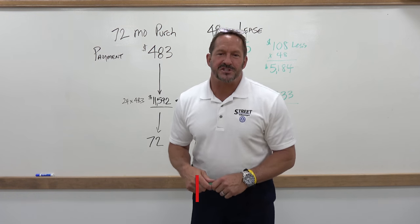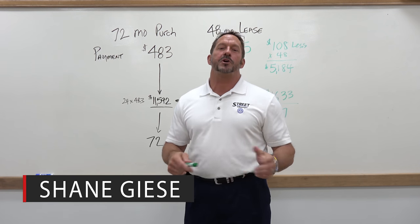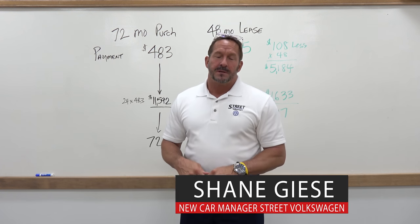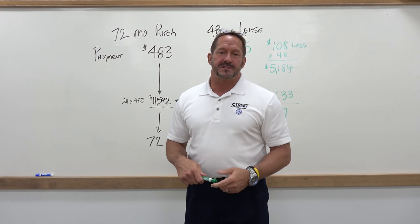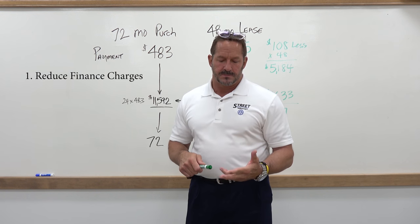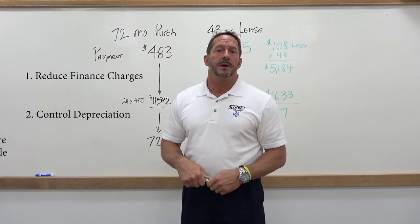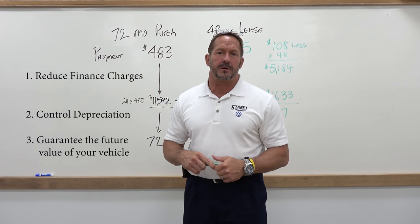Hey guys and gals, this is Shane Giese at Street Volkswagen and I'm here to show you how to save money on your next new car purchase. A couple of advantages I'm going to show you is how to reduce your finance charges, how to control your depreciation, and number three, how to guarantee the future value of your vehicle.